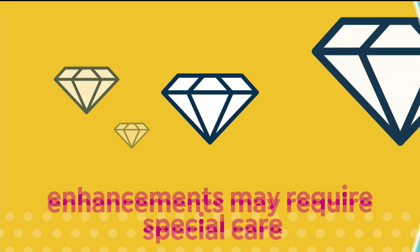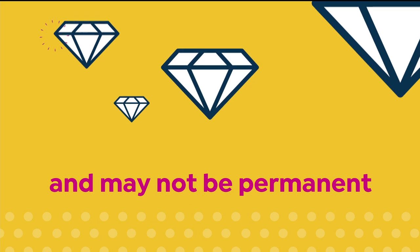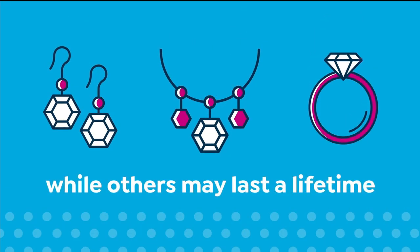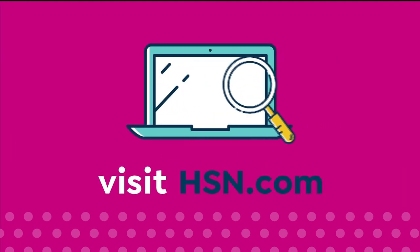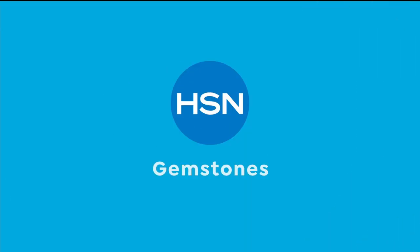Enhancements may require special care and may not be permanent, while others may last a lifetime. For more information, visit hsn.com and search gemstone to see our gemstone enhancement chart.